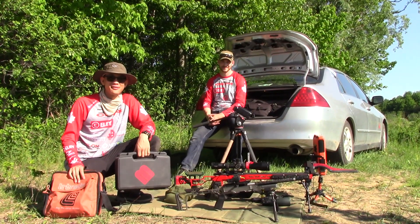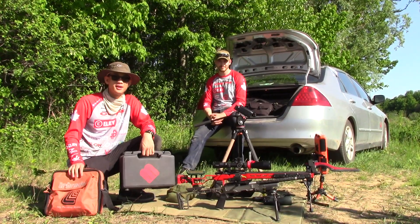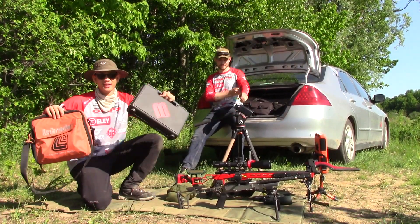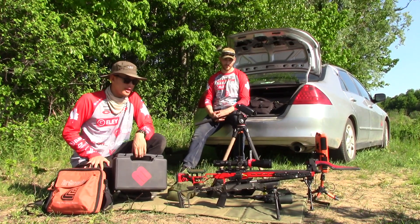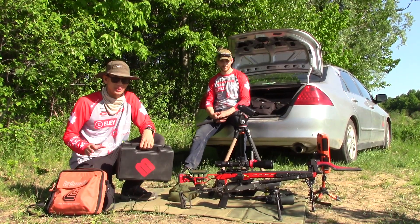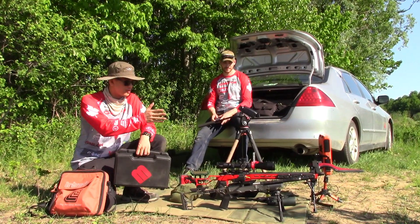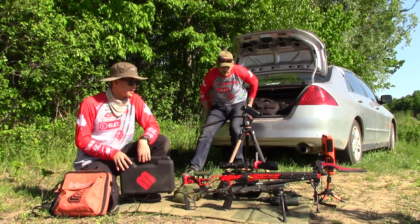Hey everyone, how's it going? It's Matt here. Today Kevin and I are going to be doing a little experiment. We're simply going to be comparing velocity data between the Lab Radar and the MagnetoSpeed. We're just going to be using two rifles here and we're not comparing anything else in terms of features or how they work. We're simply interested in comparing the data they give us from the rounds we're putting past the two different styles of chronograph to see if they give us different readings.